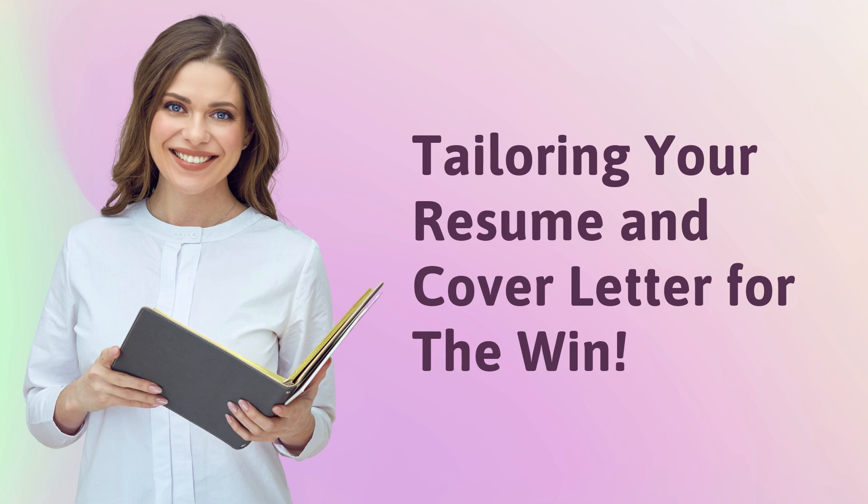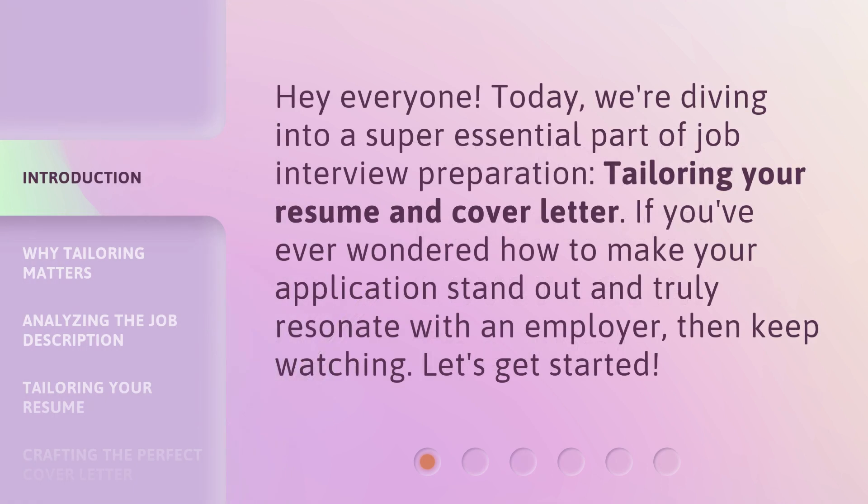Tailoring Your Resume and Cover Letter for the Win! Hey everyone! Today we're diving into a super essential part of job interview preparation: tailoring your resume and cover letter. If you've ever wondered how to make your application stand out and truly resonate with an employer, then keep watching. Let's get started!